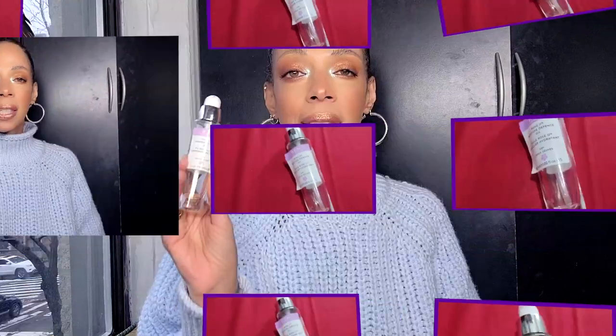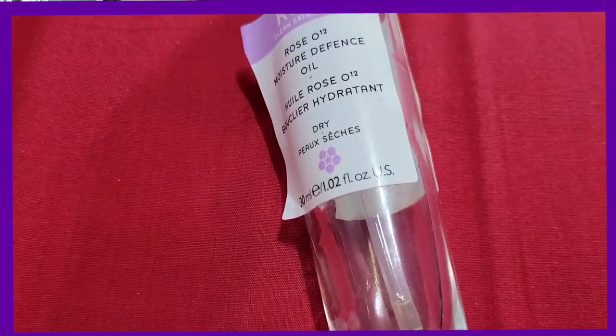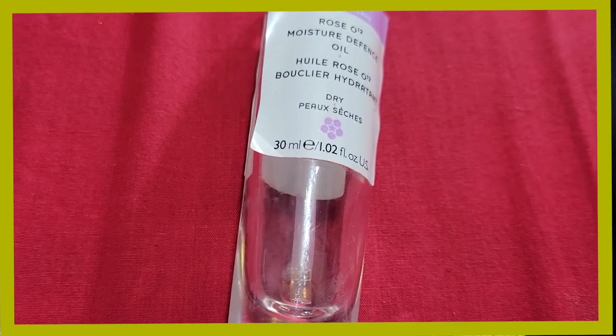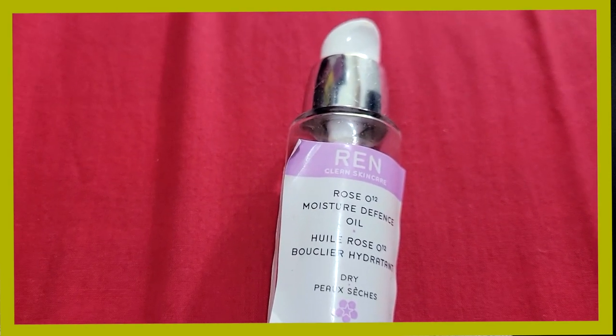This next one is more skincare, but who knows the difference. I can't live without this REN Rose Otto Moisture Defense Oil. It's the bomb — it even smells so good. This is an oil-based skincare for dry skin. It feels so luxurious on my skin, like baby-soft skin. The reason I got it in the first place is it contains Rose Hip Seed Oil, which is a powerhouse for antioxidants for the face. I've been obsessed and buying it ever since.